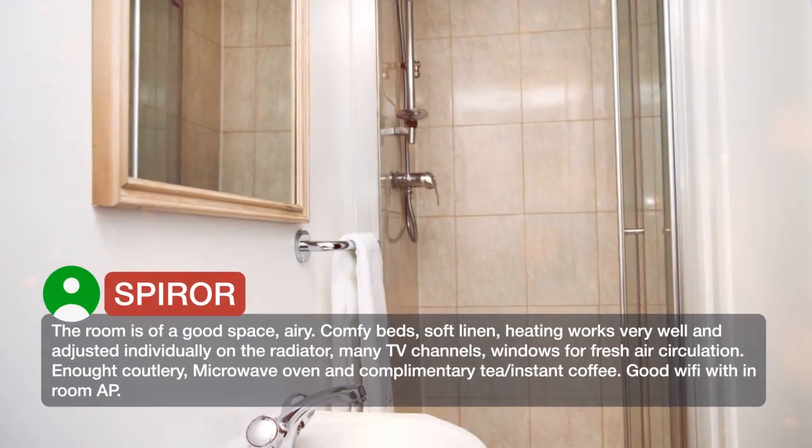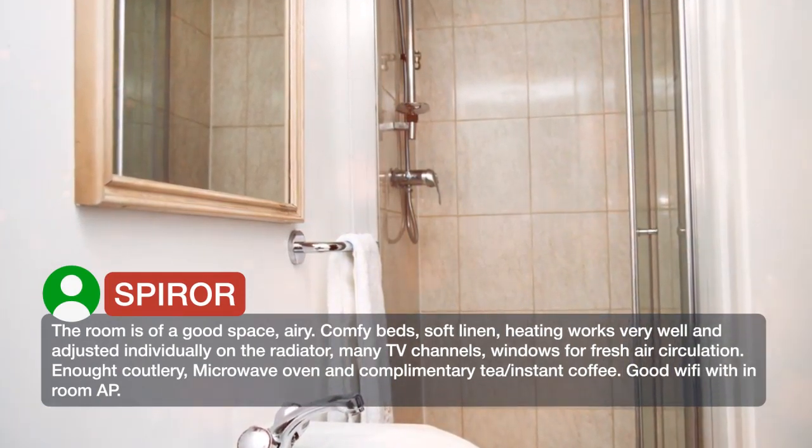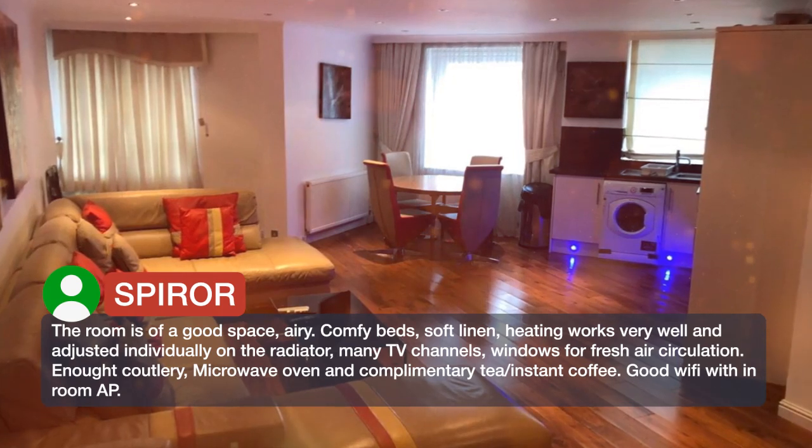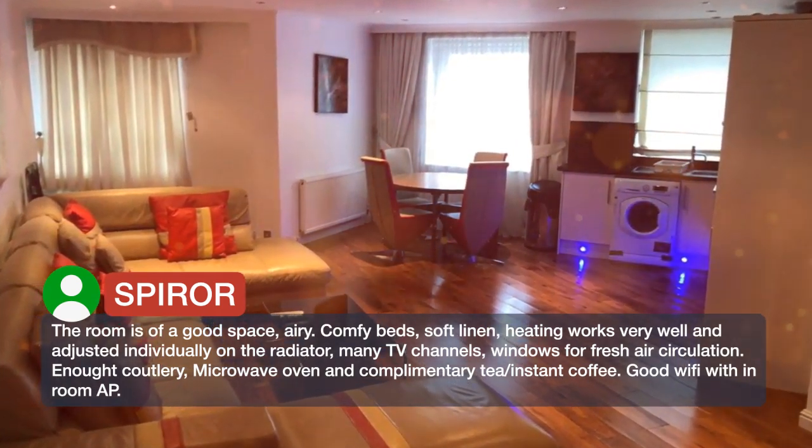The room is of a good space, airy, comfy beds, soft linen. Heating works very well and can be adjusted individually on the radiator. There are many TV channels and windows for fresh air circulation.